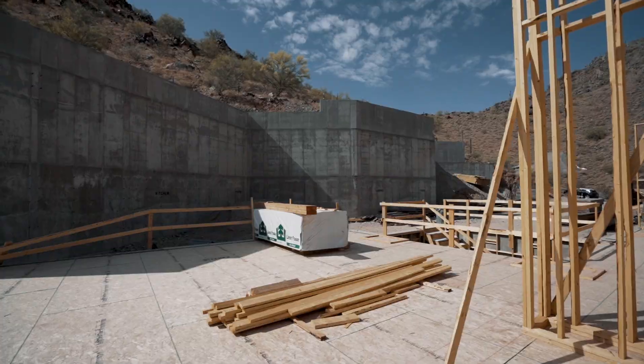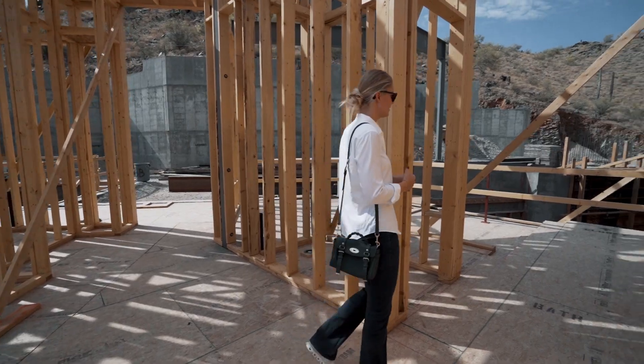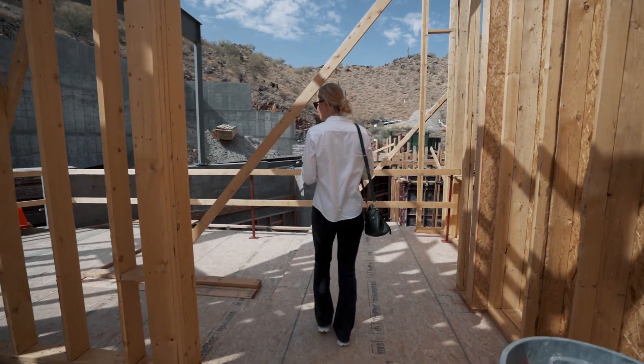We're standing in the master bedroom right now. You've got a huge master bath with all the top-of-the-line finishes, and you've got a large his-and-her closet with lots of space for all your goodies.